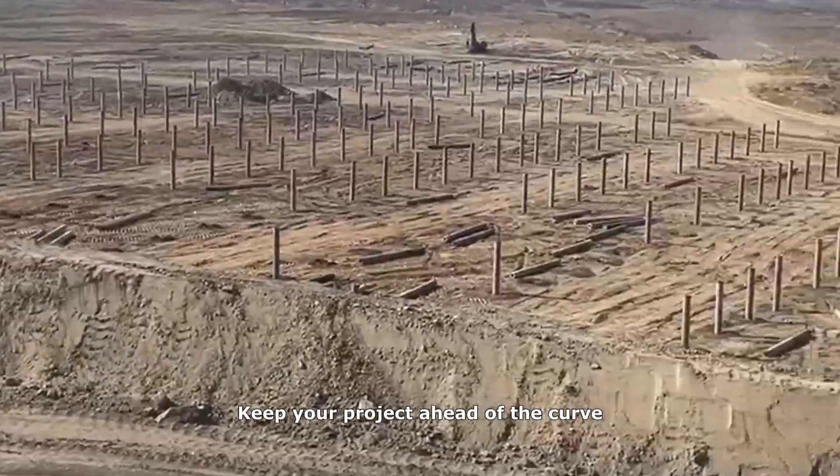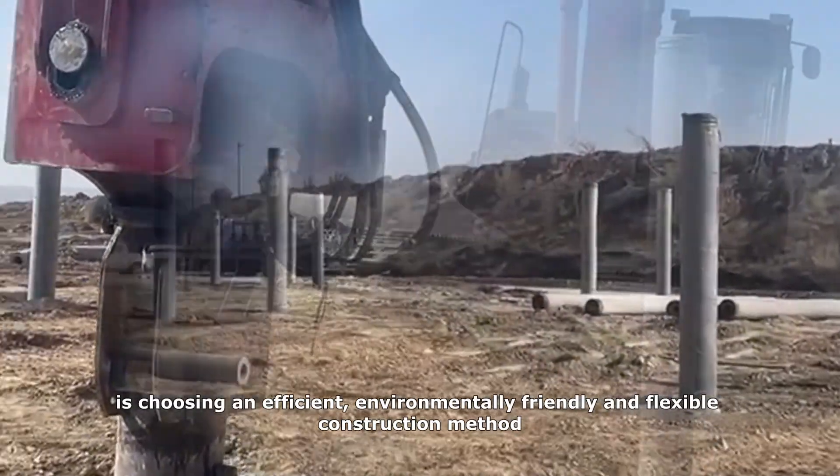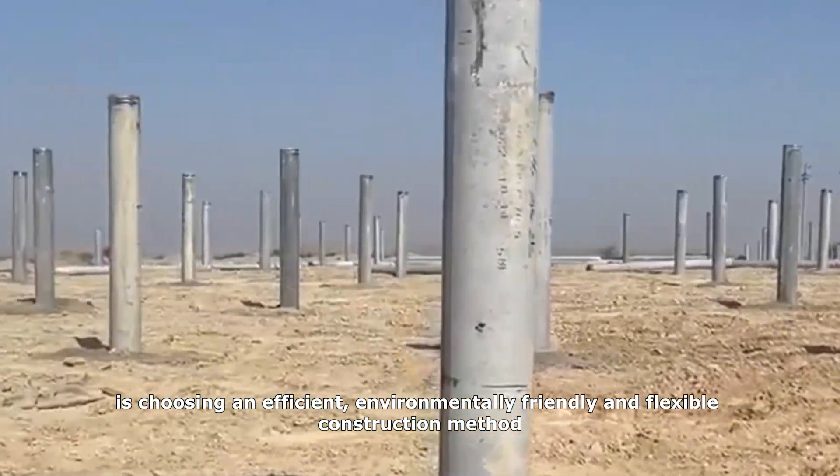Keep your project ahead of the curve. Choosing a vibration pile driver is choosing an efficient, environmentally friendly, and flexible construction method.